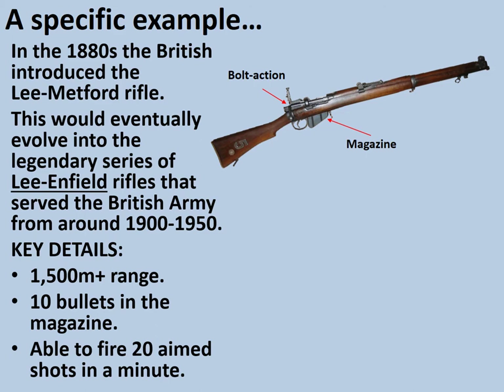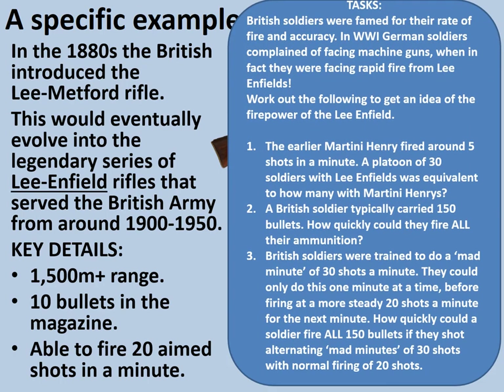We're going to do some numeracy-based activities to get a sense of the firepower of the Lee Enfield rifle in trained hands. British soldiers were famed for their rate of fire and accuracy. In World War I, German soldiers complained of facing machine guns when in fact they were facing rapid fire from Lee Enfields.